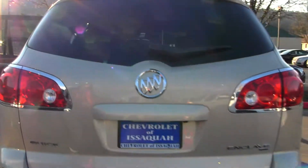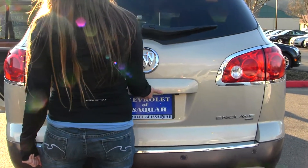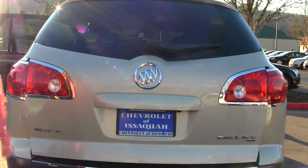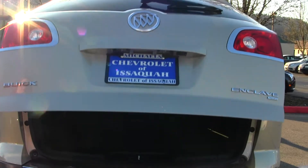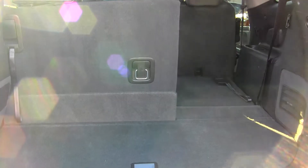Back here you have your parking sensors, dual exhaust and a backup camera. Your door is also electronic so you just pull the tab there. Lots of space in your cargo area — you can fold those seats down as you can see for additional space.